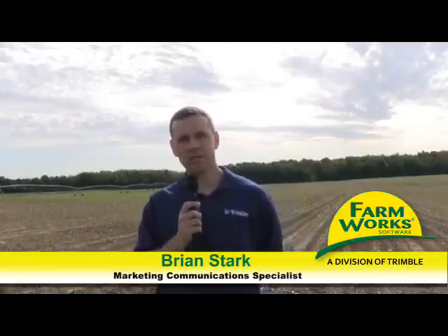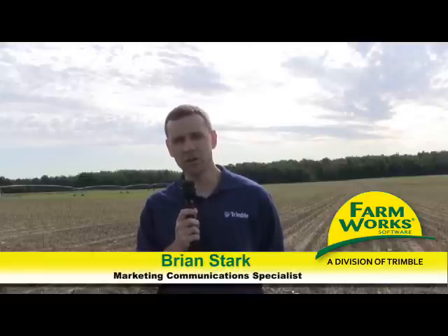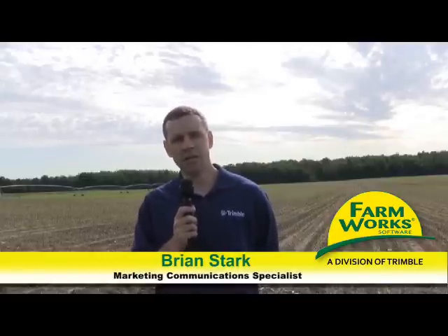Hello everyone. My name is Brian Stark, marketing communication specialist for FarmWorks, a division of Trimble. I'm at a farm today near Burlington, Michigan, where I'm going to visit with a farmer, Ed Grahowski, and he's going to explain to us how he uses Connected Farm with his office software and his Trimble Precision Ag equipment, and how these solutions benefit his operation.